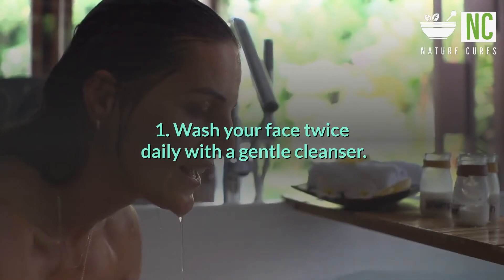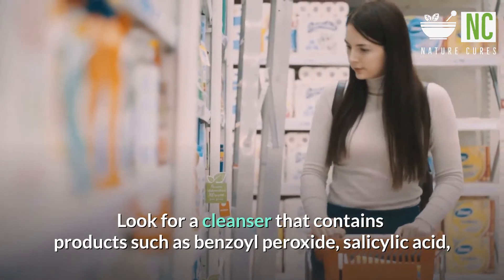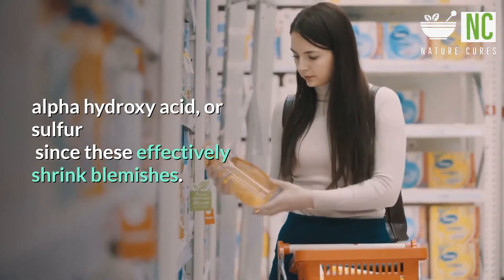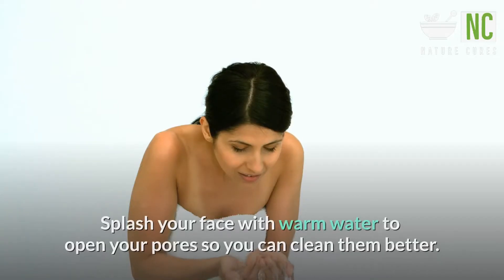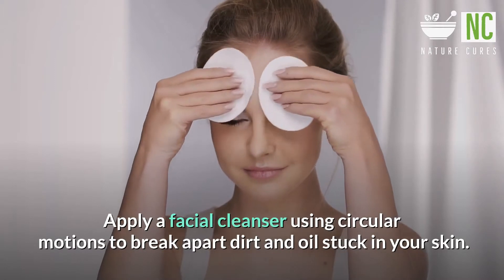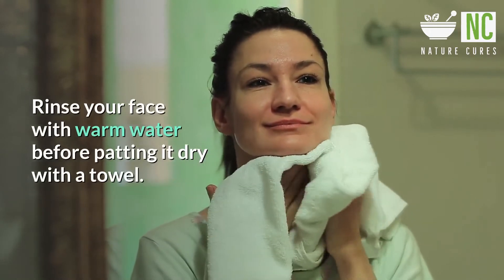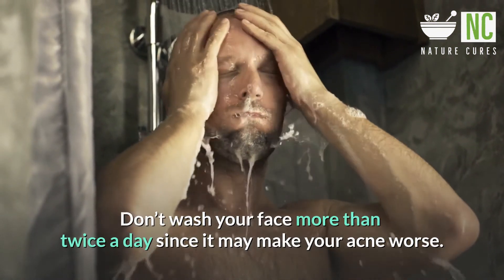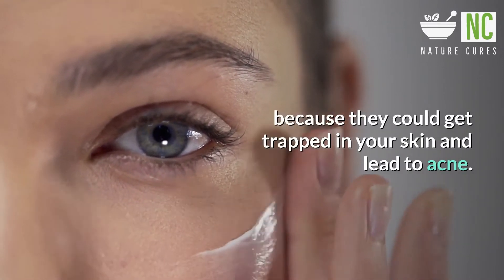Maintaining Good Hygiene. Tip 1: Wash your face twice daily with a gentle cleanser. Look for a cleanser that contains products such as benzoyl peroxide, salicylic acid, alpha hydroxy acid, or sulfur, since these effectively shrink blemishes. Aim to wash your face in the morning and again before you go to bed. Splash your face with warm water to open your pores so you can clean them better. Apply a facial cleanser using circular motions to break apart dirt and oil stuck in your skin. Rinse your face with warm water before patting it dry with a towel. Don't wash your face more than twice a day since it may make your acne worse. Steer clear from cleansers or moisturizers containing natural oils because they could get trapped in your skin and lead to acne.